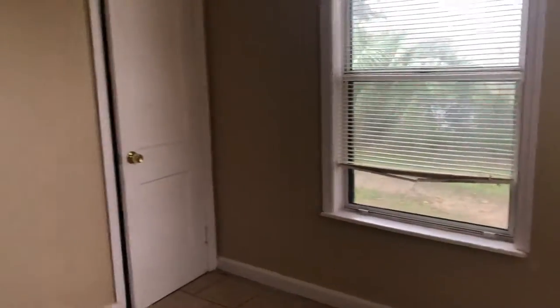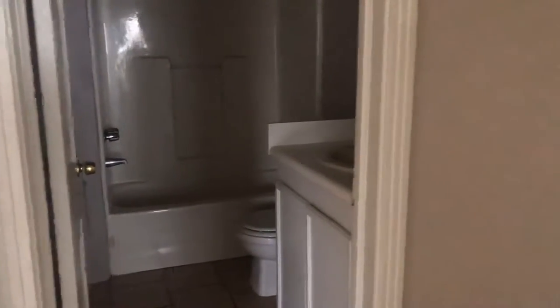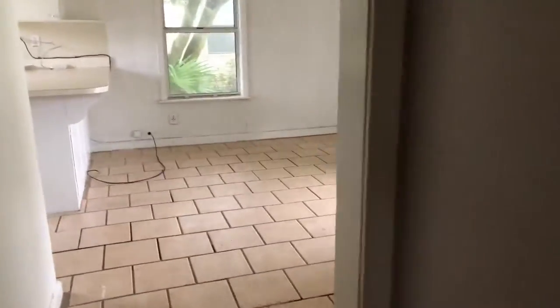This would be an adorable cottage with just a little bit of fixing up, or a great rental property as well — close to downtown Pensacola and all that it has to offer. You have a full bath here with a tub-shower combo and single vanity. Nice little space.